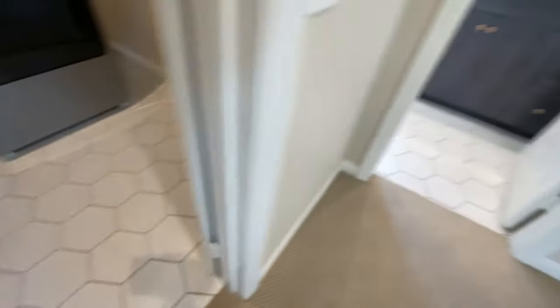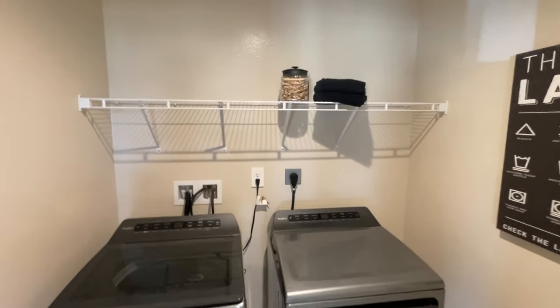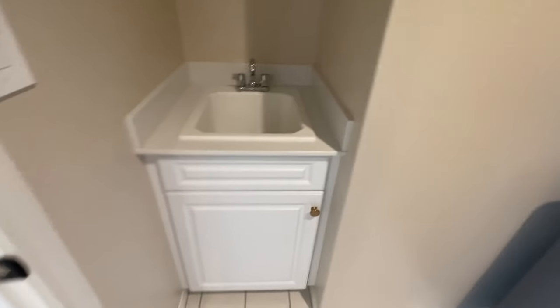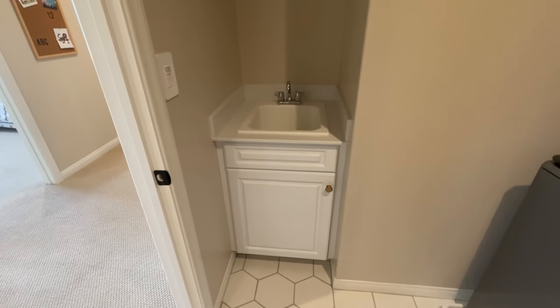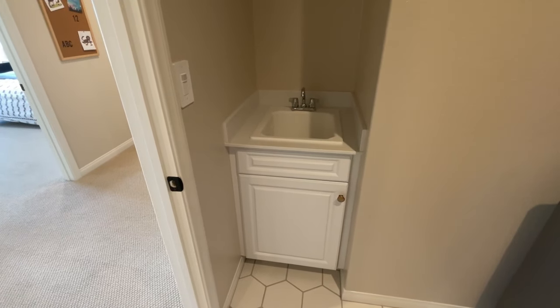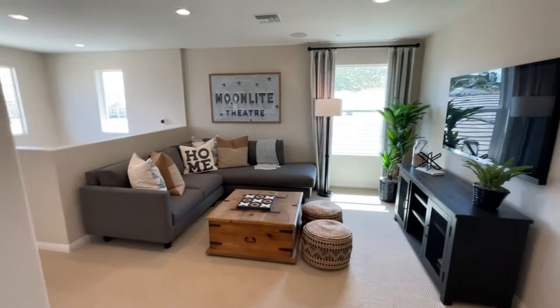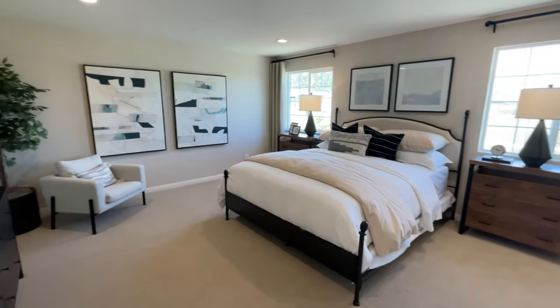The laundry room has the same tile and some shelving up top. There's also a sink in the laundry room, which a lot of people really appreciate — great for tough stains or cleaning up clothes.